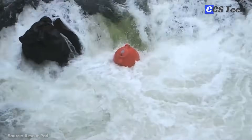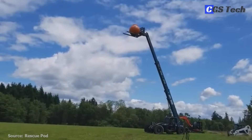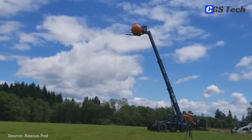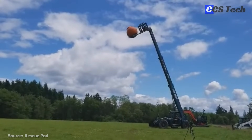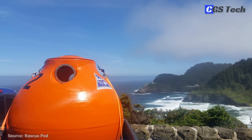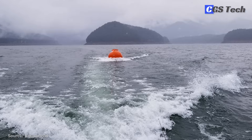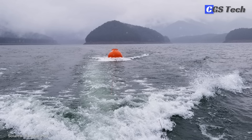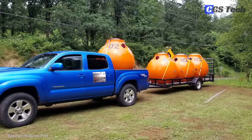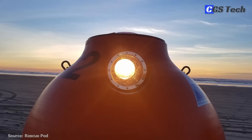The smooth, rounded exterior allows water to flow freely around the capsule, preventing accumulation of heavy debris. It can also be tethered via a 100-foot steel cable connected to a concrete plug in the ground, essentially turning it into a buoy. The Rescue Pod is available for about $8,000 and also includes emergency rations sufficient for two people for three days, a four-gallon water container, and six waste bags.